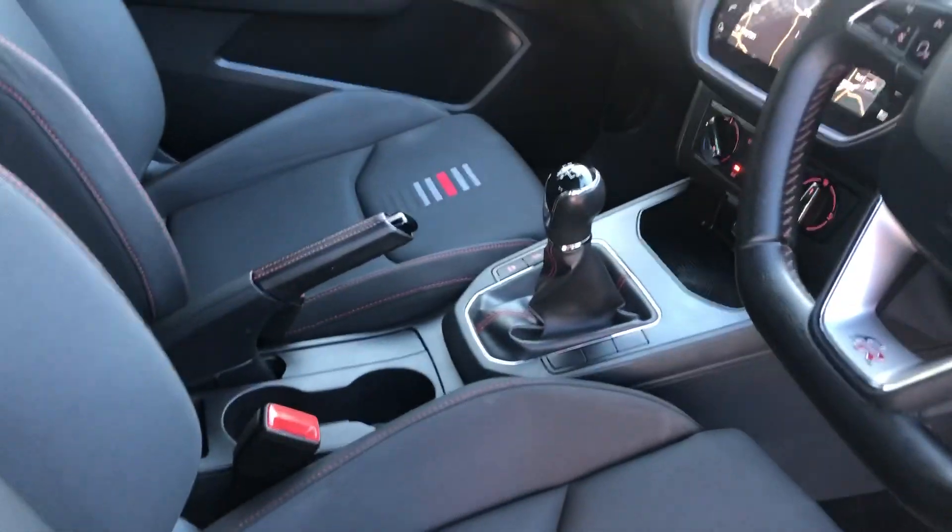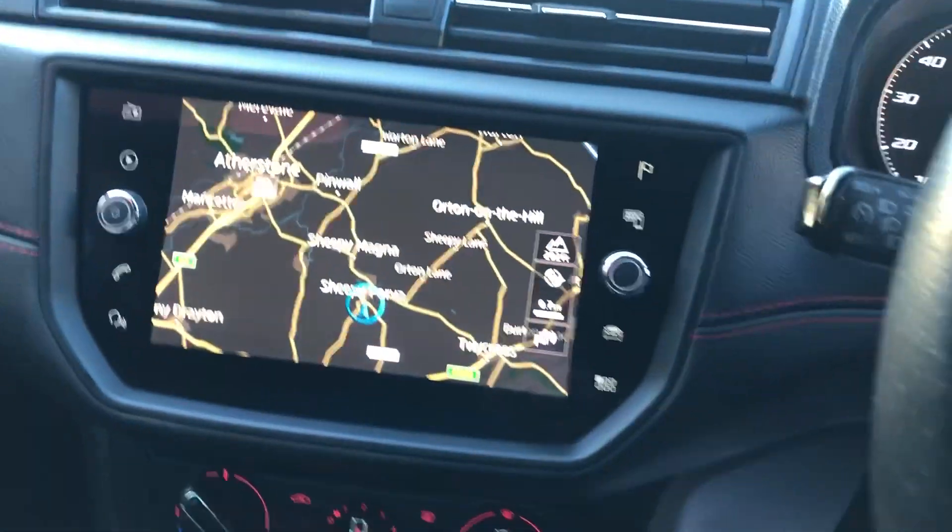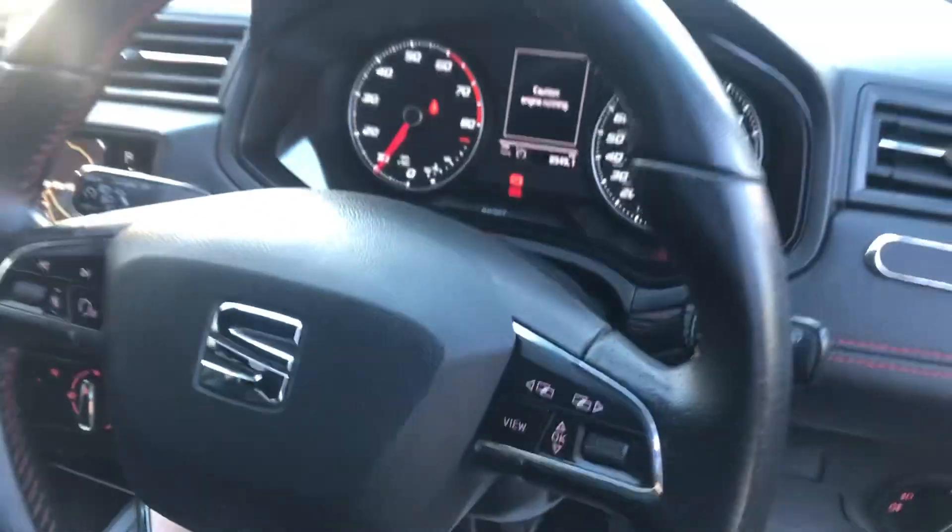Electric folding mirrors, two electric windows in the front, manual in the back. It's a five-speed manual. It's got sat nav, multi-function steering wheel, and cruise control.